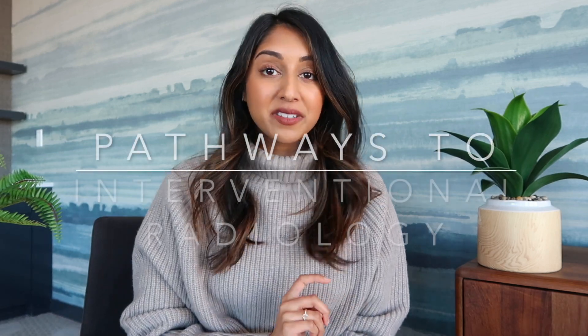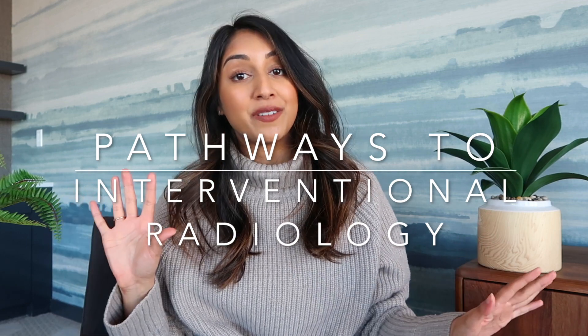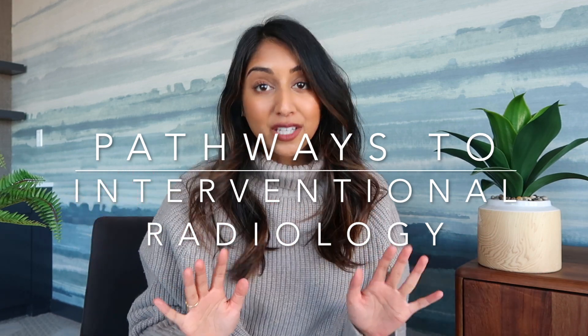Hi guys, welcome back to my channel. I'm Yesha if you're new here, and today we're discussing the different pathways to get into interventional radiology. There's a lot of confusion about it, so I just wanted to clear up a few things because I get a lot of questions and confused comments. We should be transparent about this.